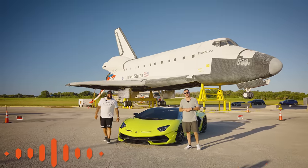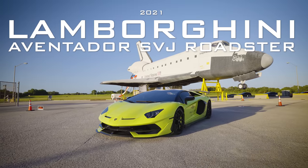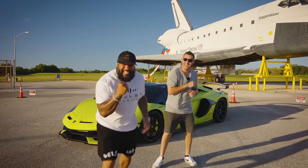Welcome to Post Rally Testing, I'm your boy Country, I'm your man Zach, and today we have for you the 2021 Lamborghini Aventador SVJ Roadster. And we get to put it to the test — we got it here.